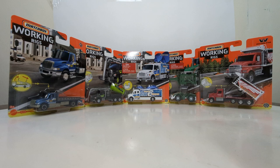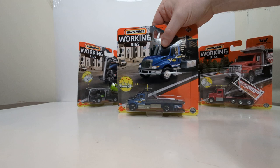I'm very stoked about this mix, particularly because of this model right here, which is an all-new tooling, and we will take a much closer look at that momentarily. Let's go ahead and look at all five of these on their card, so you can get an appreciation for the card art, and for those of you that are into numerology, you know which number these are.